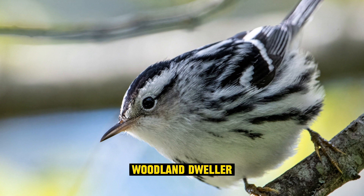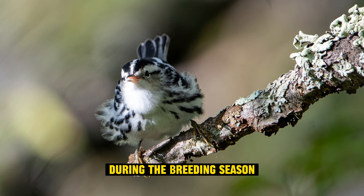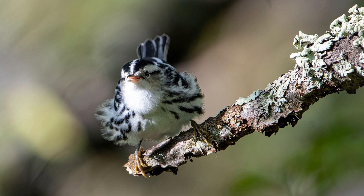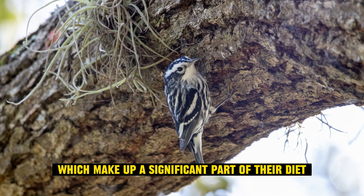Woodland dweller: these warblers are primarily found in deciduous and mixed forests during the breeding season. They prefer habitats with a lot of trees, especially those with plenty of insects, which make up a significant part of their diet.